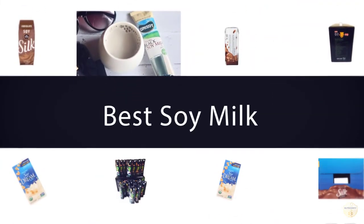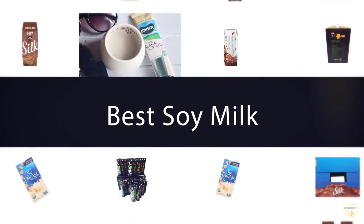If you are looking for the best soy milk, here is a collection you have got to see. Let's get started.